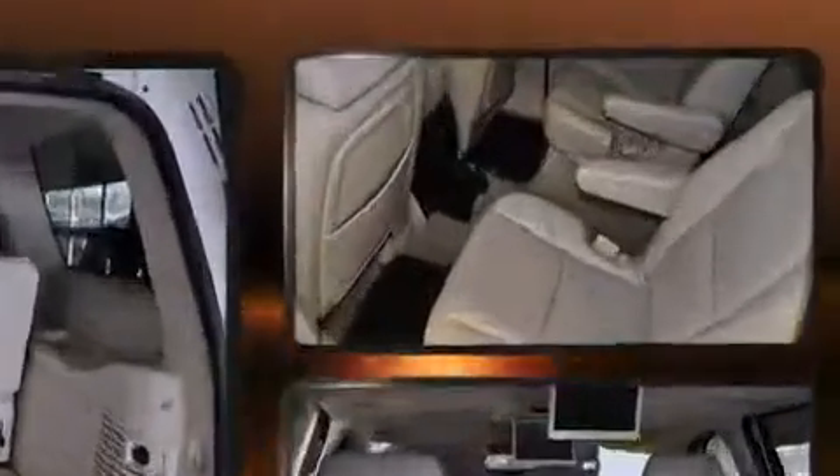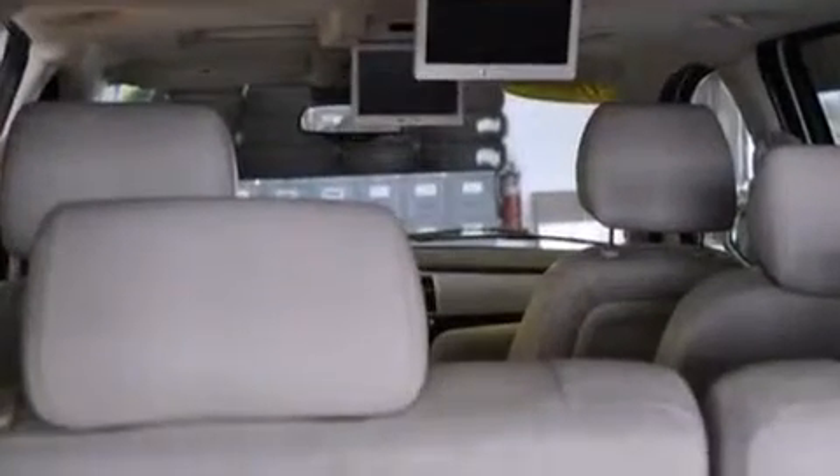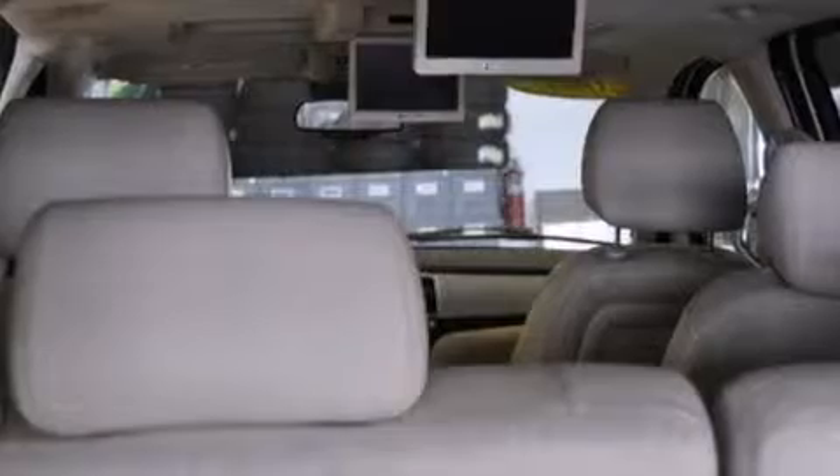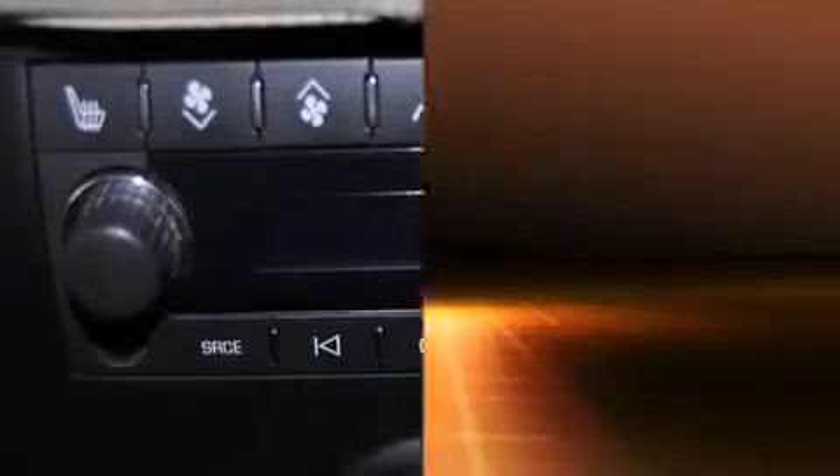With high intensity discharge headlights illuminating your path, you'll always appreciate maximum visibility. Premium sound drives 10 speakers, providing you and your passengers a sensational audio experience.